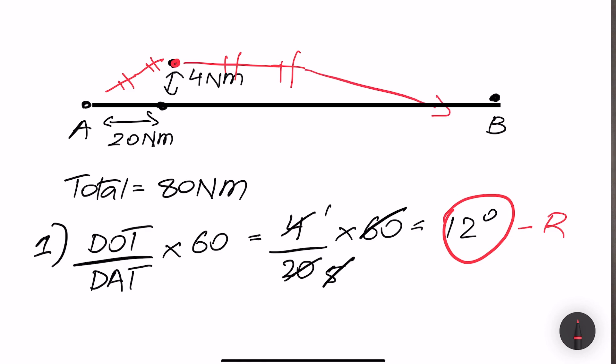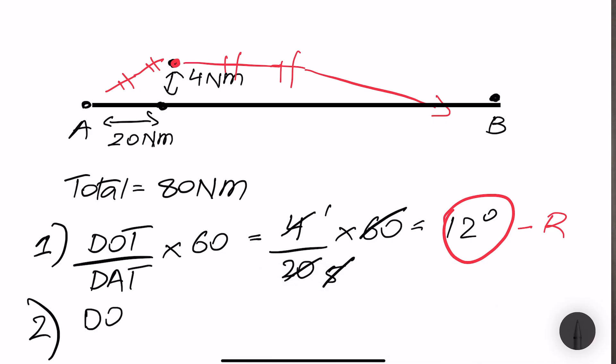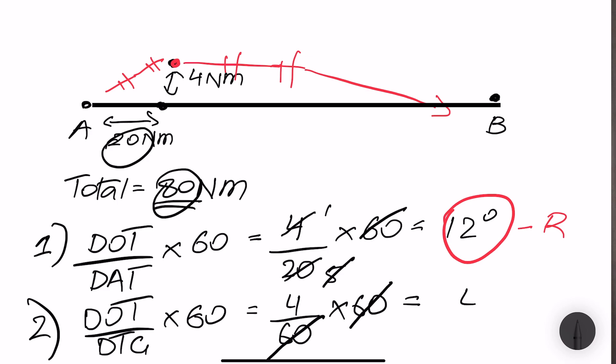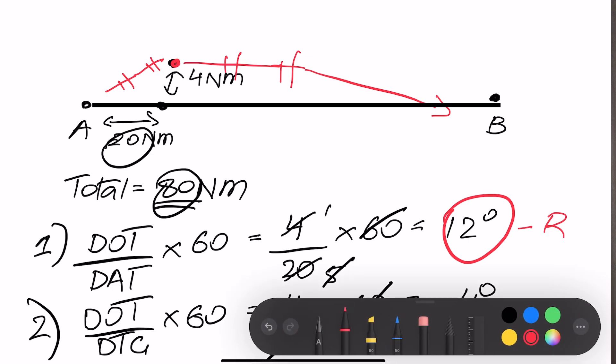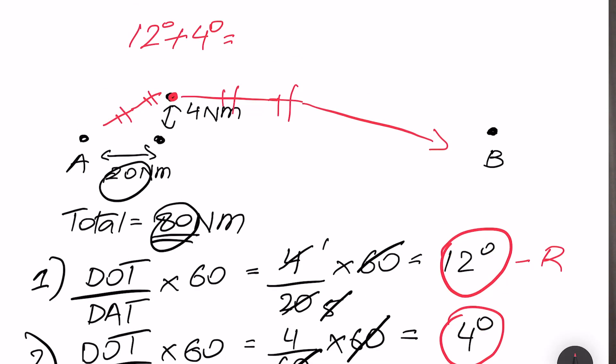The second formula calculates how to intercept back onto point B: distance off track divided by distance to go, multiplied by 60. The total distance was 80 nautical miles, so distance to go is 80 minus 20, which equals 60 nautical miles. So: 4 over 60, multiplied by 60 — the 60s cancel, giving 4 degrees. The total correction is 12 degrees plus 4 degrees, which equals 16 degrees to the right to reach your destination B.